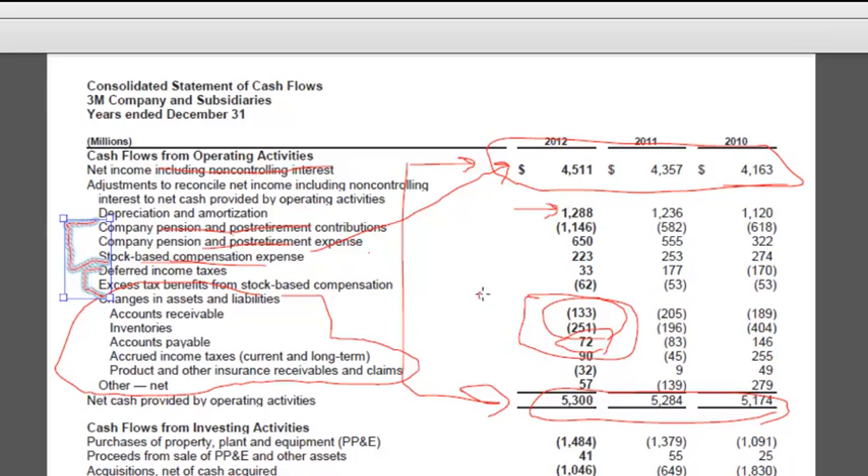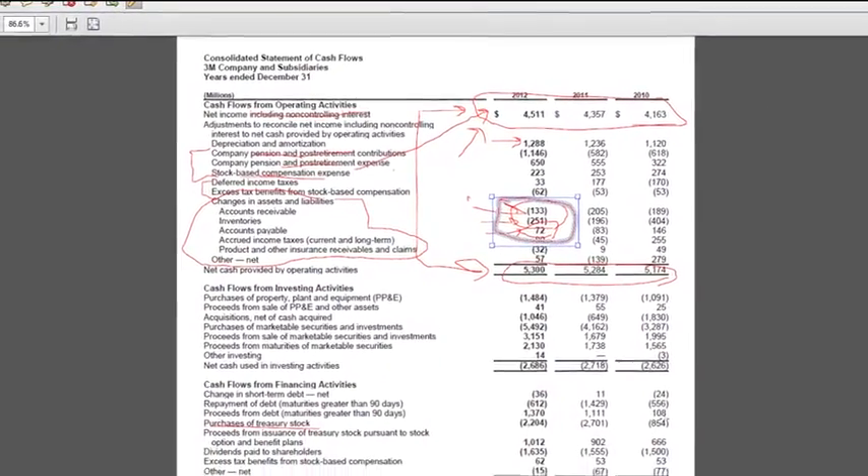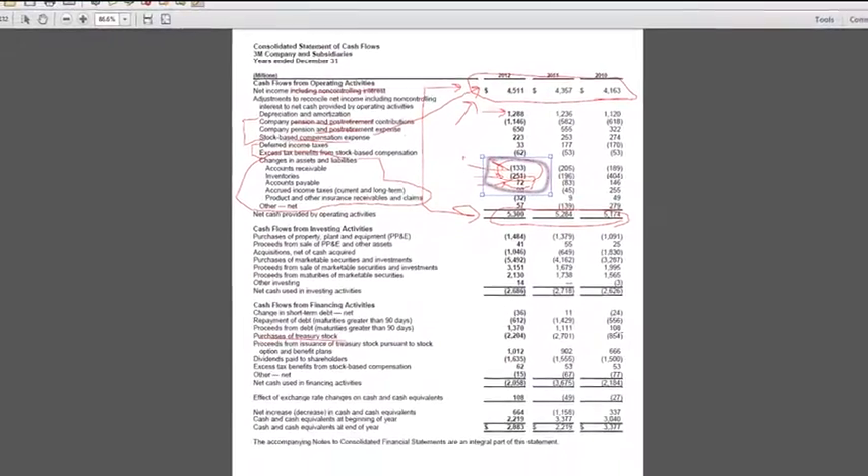Bad news scenario would be our customers are not paying us, we're having trouble selling our inventory, we're having to stretch our payables. But that's probably not the case here given the nice growth and profitability that's going on. A more likely story is it's still a growing company — during the year, we're making a lot of credit sales at the end of the period, we're building inventories in anticipation of future sales, we're getting more raw materials in anticipation of production. So based on other things I've seen, it probably is a good news scenario representing growth in working capital. Overall, from the face of the statement, it looks like a mature company that still has some growth potential. Now we're going to look at some other sections to get additional information about what's going on with cash flows.